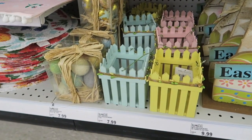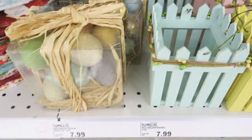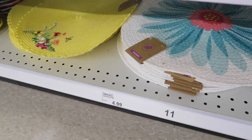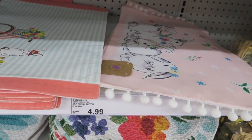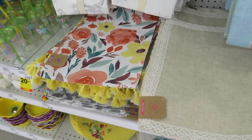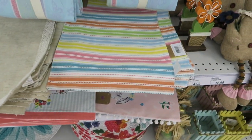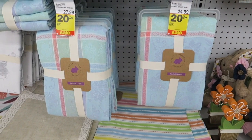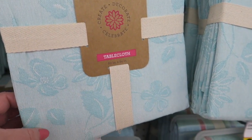Oh, bunny! There's some little baskets and then they've got a bunch of different colored eggs. Down here we've got a bunch of different little placemats — those are pretty. And they have tablecloths to match the runners and placemats. So here are the cloth tablecloths. I love this one. This one would be great for Easter.